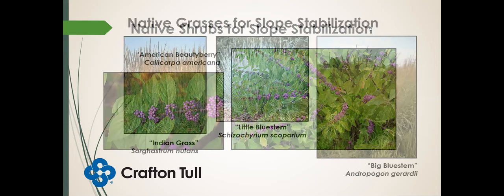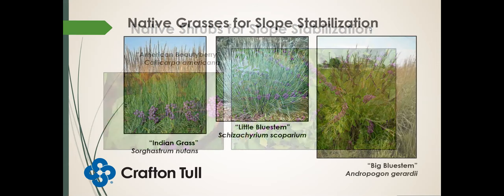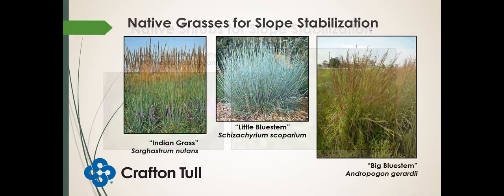Native grasses — a lot of our prairie grasses have very deep root systems. We have what's known as the big four: Indian grass, little bluestem, big bluestem, and switchgrass, which usually likes a little wetter conditions than the other three listed here, at least in this part of the country. So I did not show it for use for slope stabilization, but we will discuss it in a little bit.